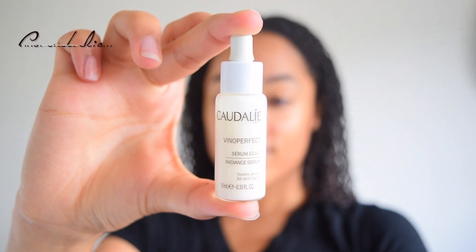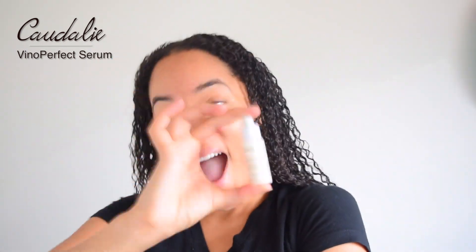I then use the Caudalie Vinoperfect Serum — I got this from Sephora as a birthday gift and I love it. This helps take away dark spots. I use this under my eyes and anywhere else on my face that has dark spots, like from pimples or scars.